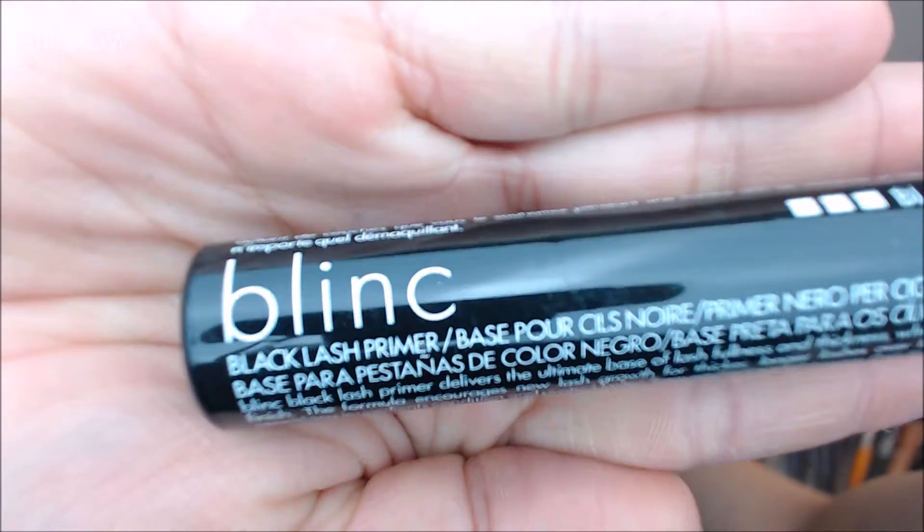First we got this — it is the Blink Black Lash Primer, Jet Black Volume. It's a full-size product. It's supposed to build volume and have your mascara looking the blackest of blacks. The silicone wand separates and lengthens while the Blink Black Lash Primer coats each lash.